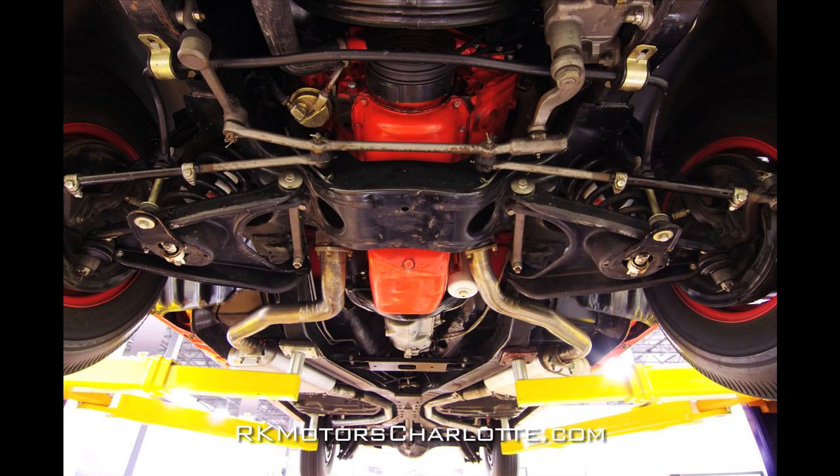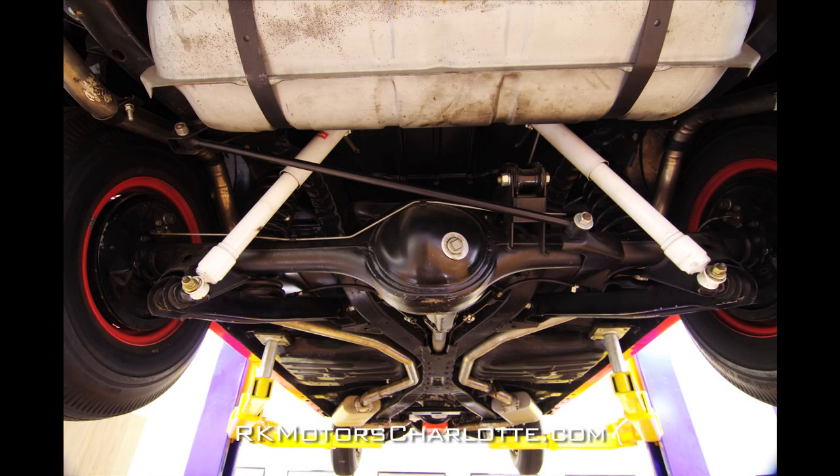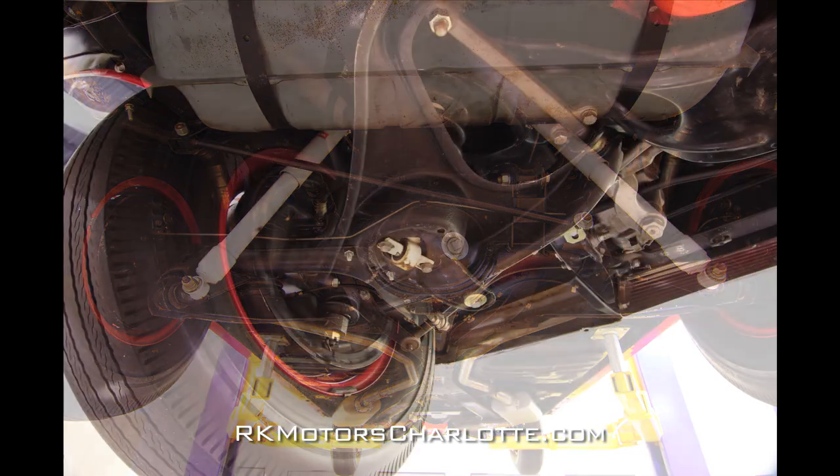Backing up that professionally built big block is a 1963 BorgWarner T10 four-speed transmission. That transmission sends power to a correctly tagged posi-traction rear end with stout 370 Richmond gears.